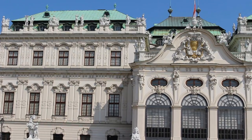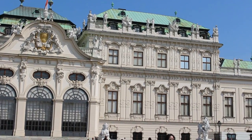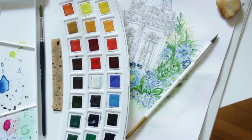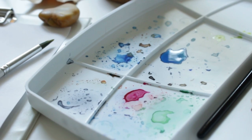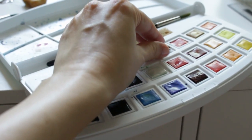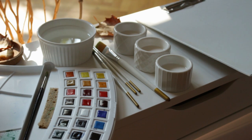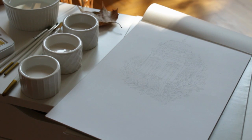Mivel egész nap a szebbnél szebb épületeket nézegettem, mindenképp szerettem volna megörökíteni valamilyen formában az emlékeimet. Így hát ecsetet ragadtam, és lerajzoltam a Belveder egyik részletét virágkoszorúval körülvéve. Ez a vízfesték paletta egyébként számtalan lehetőséget kínál a bőséges színválasztékával, amik kivehető kis tartályokban vannak, és ha nincs nálunk keverő, akkor használhatjuk a paletta fedelének belső részét erre a célra, amit a használat után elmoshatunk, vagy igazi művész módjára a festékesen hagyhatjuk, mint ahogy én tettem.